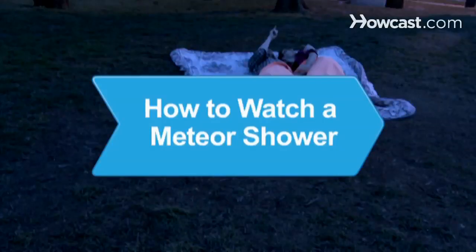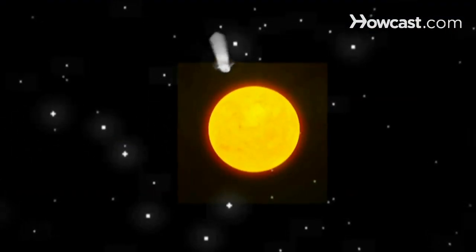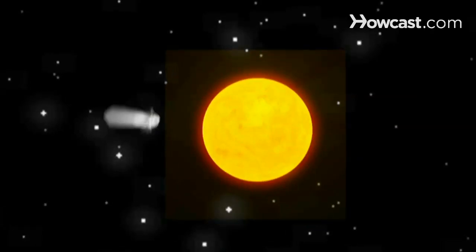How to Watch a Meteor Shower. When a comet orbits the sun, it sheds a stream of debris. Meteor showers are caused when the Earth travels through the stream left behind by the comets and the debris burns up in the atmosphere. Here's how to watch one.